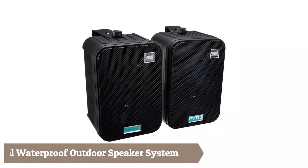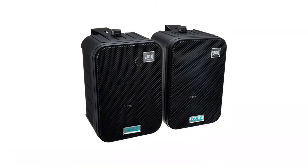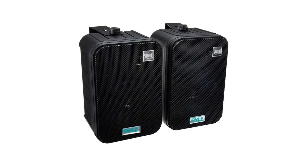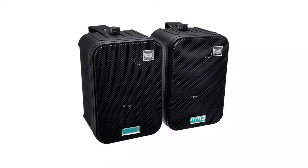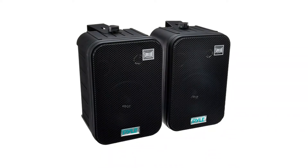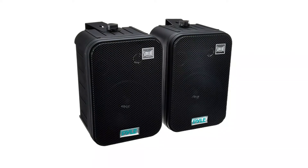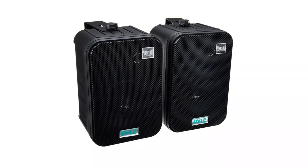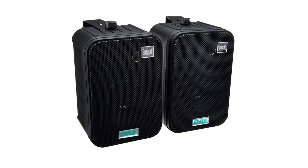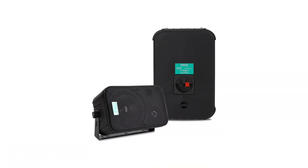The dual waterproof outdoor speaker system — a 500W dual indoor/outdoor wall-mount speaker system — is what you need to listen to high-quality audio in your home, backyard, pool, or patio. It includes two 6.5-inch 4-ohm indoor/outdoor mountable speakers. The weatherproof integrated loudspeaker system features a capacitor crossover network that separates two channels for a discreetly brilliant sound.